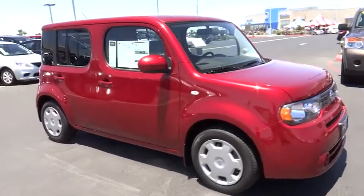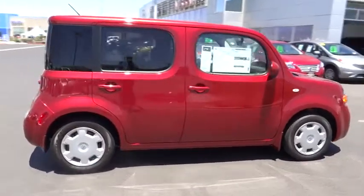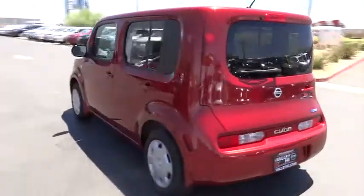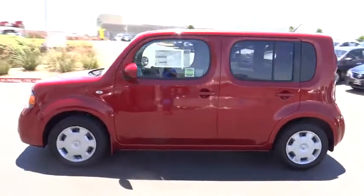The 2014 CUBE. Over 50 standard safety features, one-of-a-kind accessories for personalizing, from colorful lighting to bold trim accents, and up to 31 highway miles per gallon, make the Nissan CUBE the shape of things to come and is priced below $20,000.